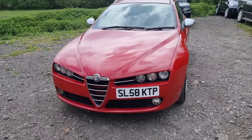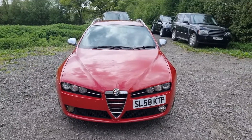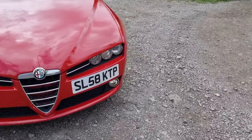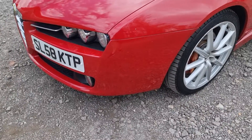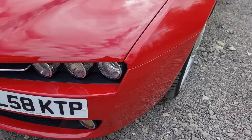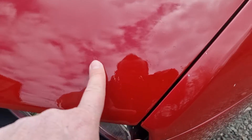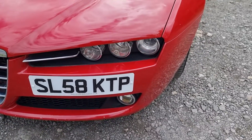Mechanically now, superb. Cosmetically, she's got a few marks on her but I think it's still really presentable. Round on the nearside front corner, there's not a lot - no scratches on the actual corner, just a few stone chips. And there's some lacquer peel that's been repaired there before.